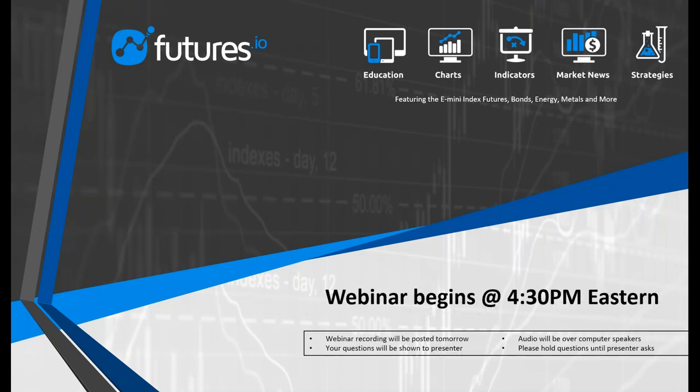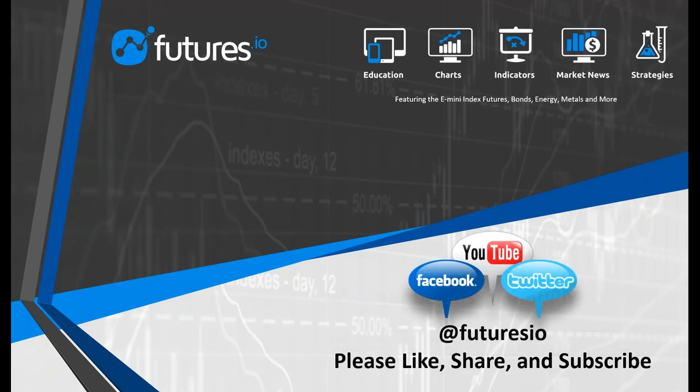Throughout the webinar, if you have a question, please feel free to type them into the questions box. We'll do our best to answer them at the end of the event. This webinar will be recorded and posted on the futures.io website within 24 to 48 hours. If you're watching this afterwards on YouTube, please give us a thumbs up if you enjoyed the webinar, and please feel free to share, comment, and subscribe to our channel.